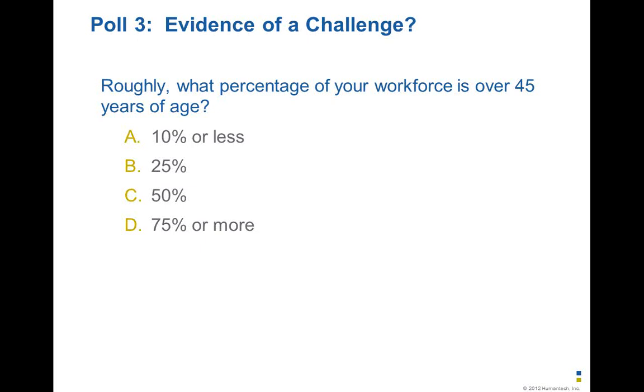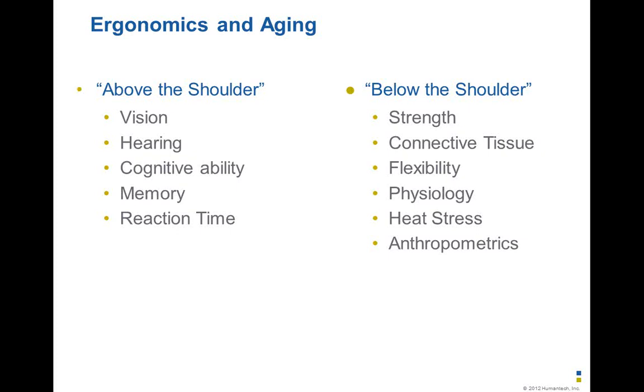This is falling in line with the conversation, and it's only going to get more and more populated as the big baby boomers and their echoes start to move forward. So it's really important to consider what we've got to think about in the workplace. The physical changes can be broken down into two categories: above the shoulder or below the shoulder. Below the shoulder we see changes in strength, connective tissue, flexibility, and heat stress — which we have a good handle on in terms of designing workstations and equipment. One thing I wanted to share is what starts happening above the shoulder, particularly in vision and cognitive ability.